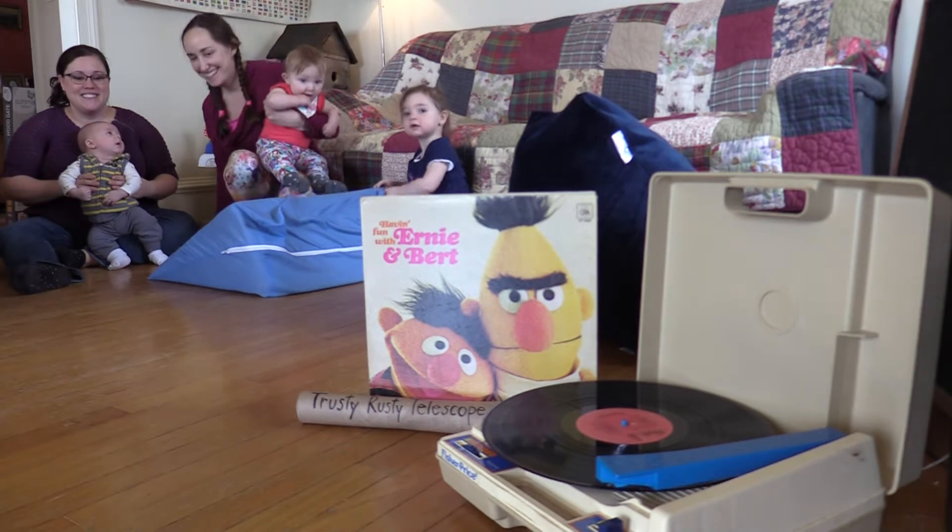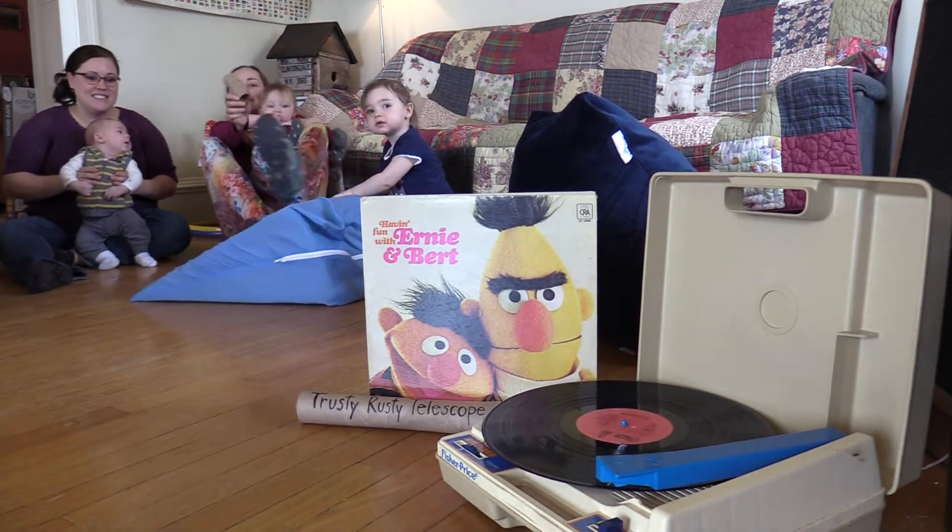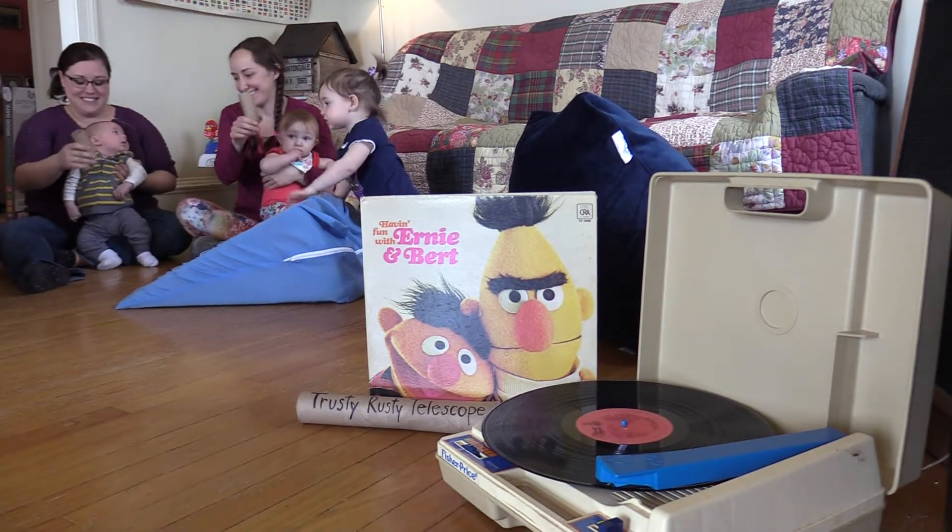Hey everybody, I'm going on a tiger hunt. I've got my trusty rusty telescope right here. You want to come along? Well let's go then.